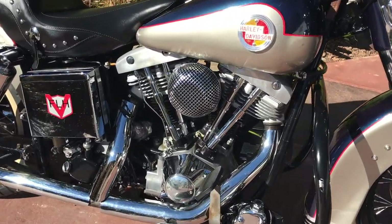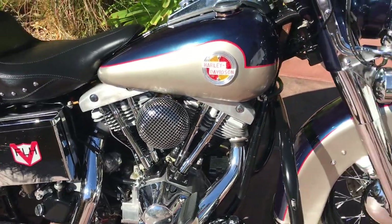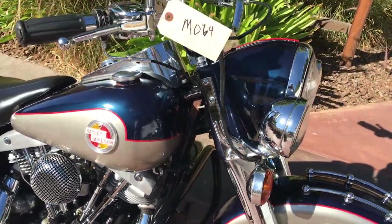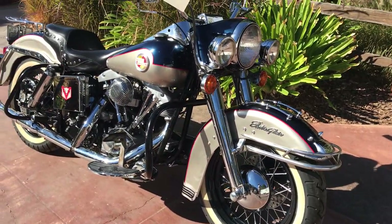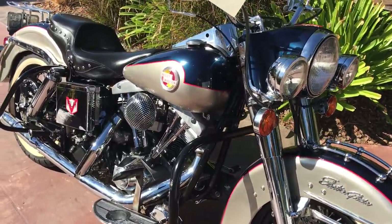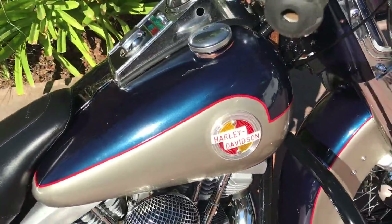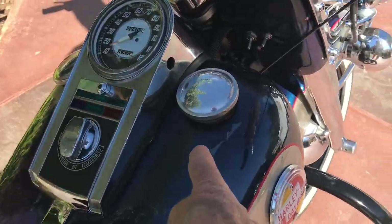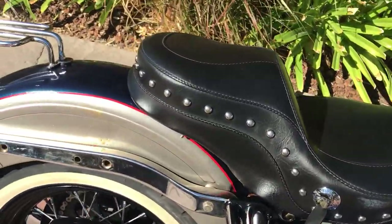Shovelheads are getting very popular these days, and this is a very nice candidate for a freshen up, or if you wanted to take it back to stock, or if you wanted to ride it just like it is — she looks very decent. Obviously the work was done some years ago, we have a little bit of problem with the paint pop, a little bit of clear popping off, and the paint is showing its age.